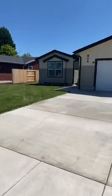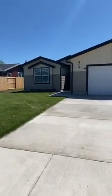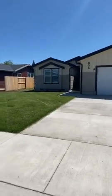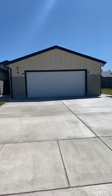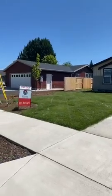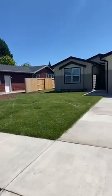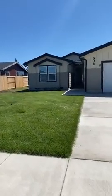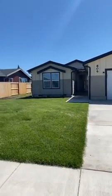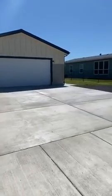This is the Clayton Homes CrossMod, built in 2019 — three bedroom, two bathroom, 1,485 square feet with a two-car garage. The one next door is also for sale, making it a perfect opportunity for multi-generational living. They are on large lots, very well done, beautiful colors, and lots of parking.